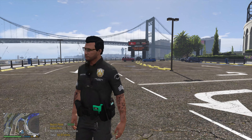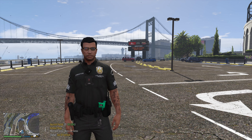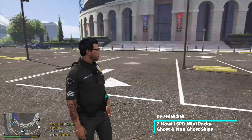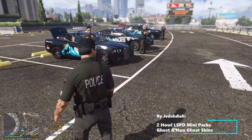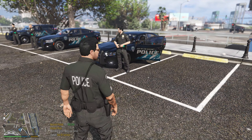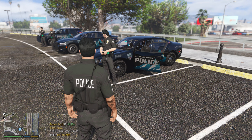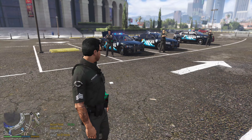Hey guys, what is up and welcome back to the channel! I hope you guys are doing great today. We got a cool episode for you — not only is it LSPDFR, but we have two brand new car packs to show off. They're by Jedediah. Over to the left we have fully marked vehicles with light bars and awesome liveries, and over to the right we've got some slick top models with a lighter ghost livery. They're called the Howler pack, and I'll link everything down below in the description.